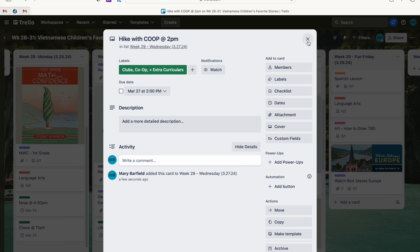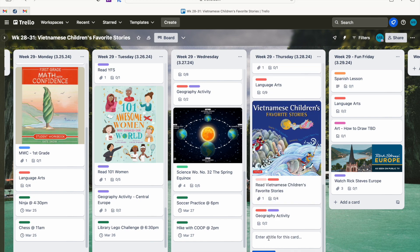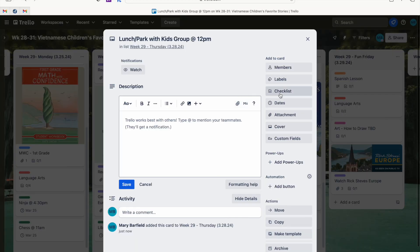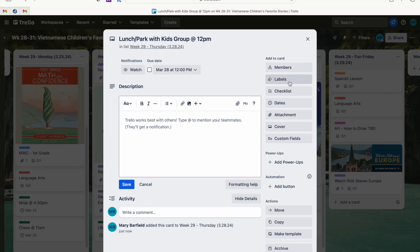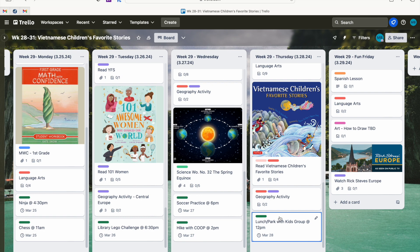The next day we have another event with our other homeschool group — it's a lunch. I think that's all the events we have going on that week. It just makes life easier when I'm looking at my list and figuring out what I need to get done.